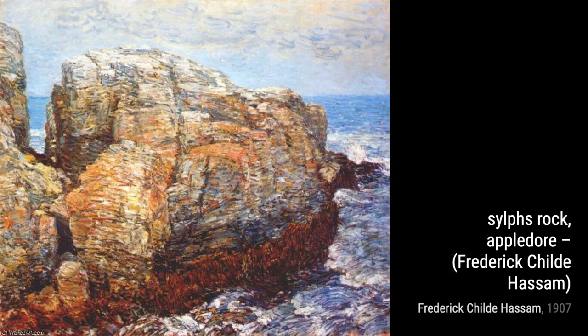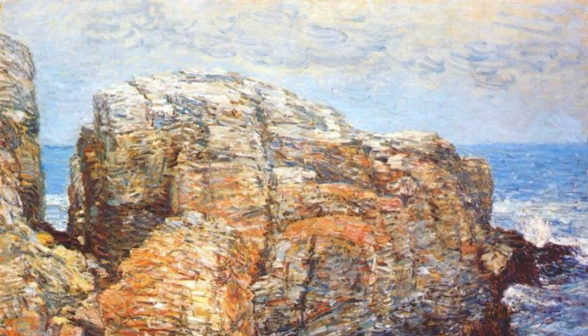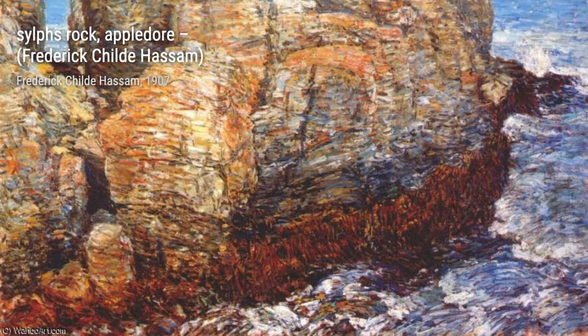Next up is Sylph's Rock, Appledore. This painting takes us to the coast, where Hassam masterfully depicts the crashing waves against the rocks. The vibrant colors and dynamic brushstrokes bring the scene to life.